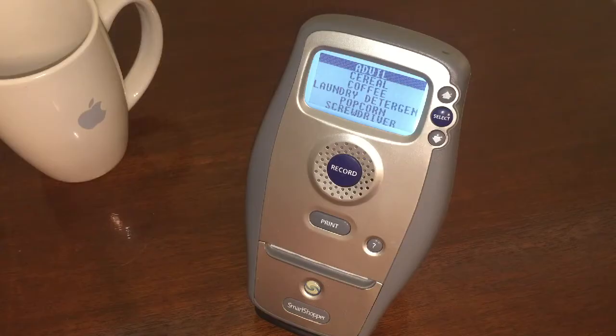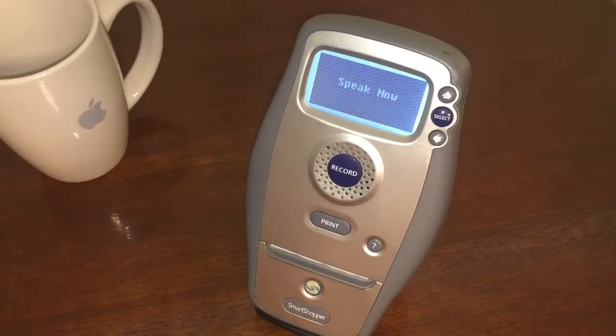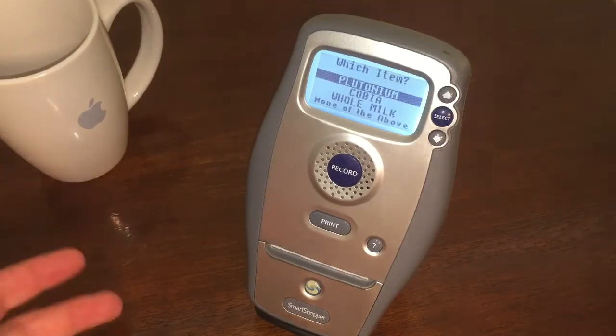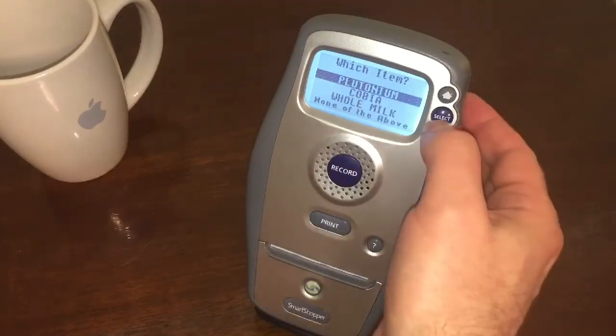You know, I was thinking something really unusual that we might go ahead and add. Are you ready? Yeah, what's that? Plutonium. Plutonium? What do you need plutonium for? For our time machine, of course. And there it is. Plutonium at the top.